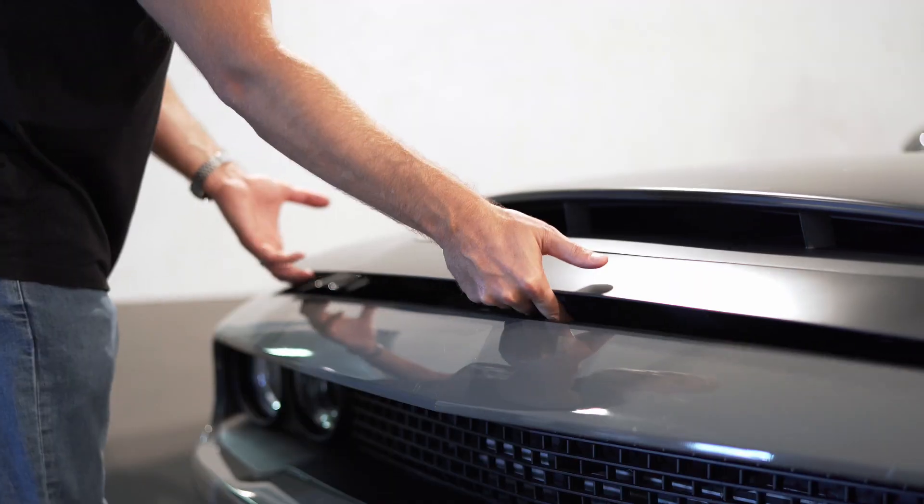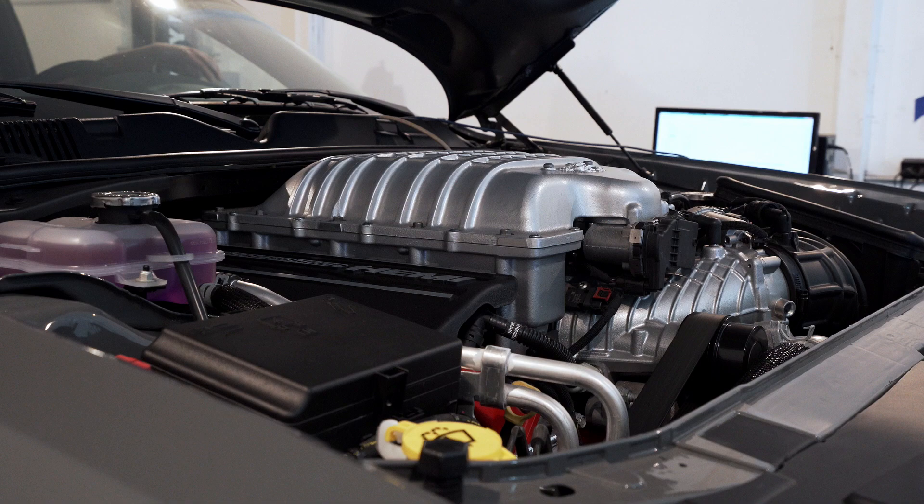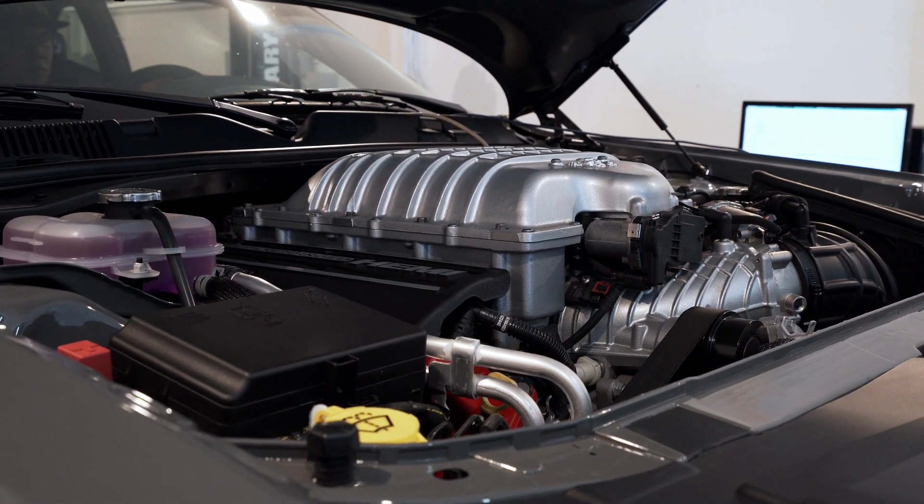When Dodge released the performance numbers of the 6.2-liter supercharged V8 that lives inside the Demon, the world went a little crazy. We're talking about 808 horsepower and 717 pound-feet of torque on 91 octane, and 840 horsepower and 770 pound-feet of torque on 100 octane with the performance PCM. And while that's all fine and dandy, the only way to really find out how much power your particular car makes is to strap it to the Dyno like we're doing today.